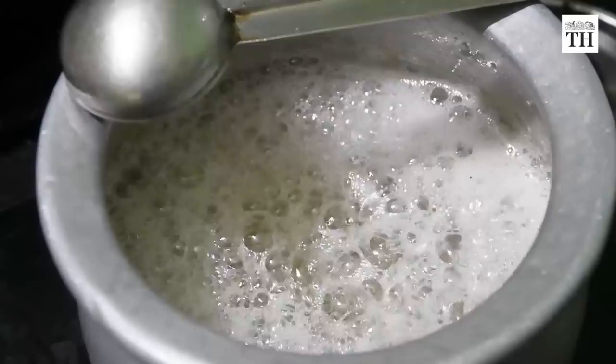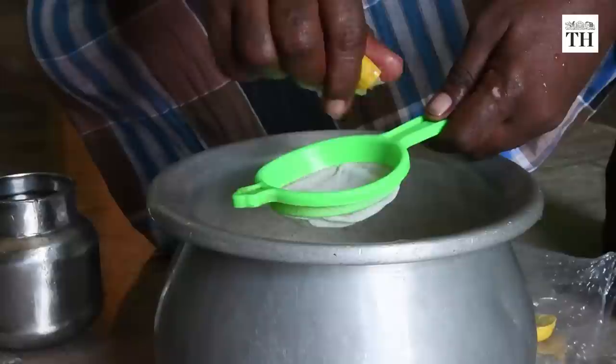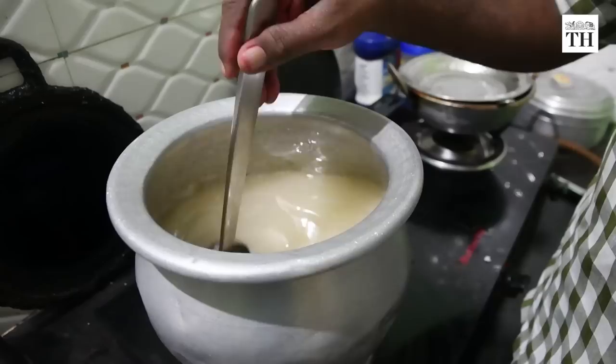The first step in making jaumitai is boiling the sugar syrup. Tavalingam adds 1.25 kilograms of sugar, two tumblers of water and the juice of two lemons into an aluminium container.